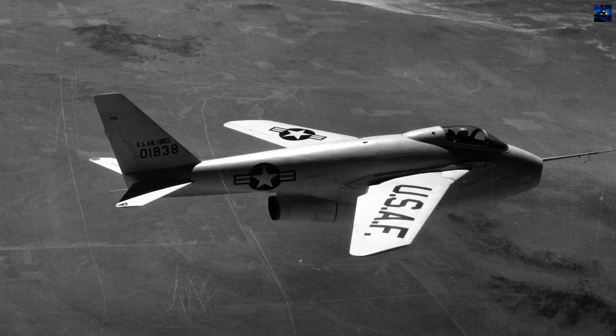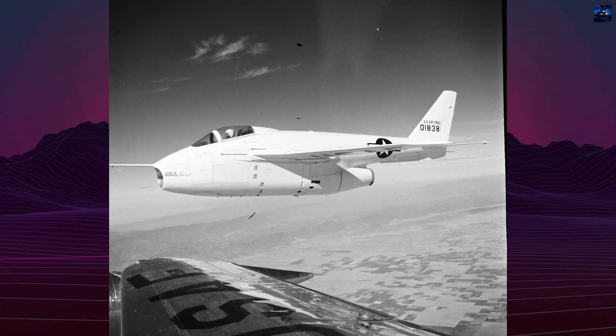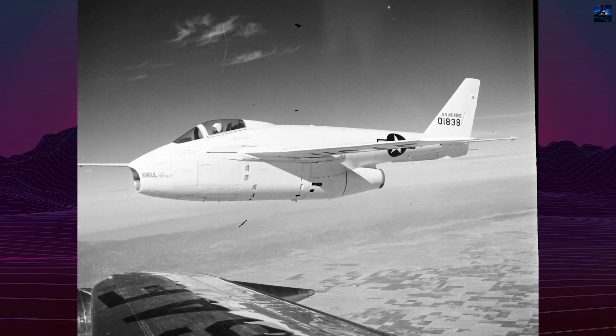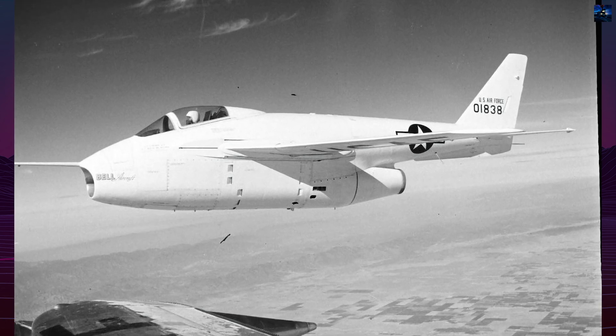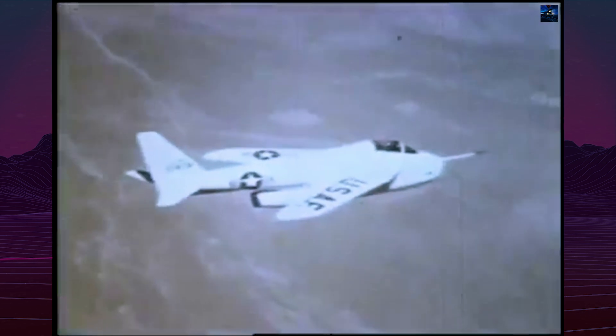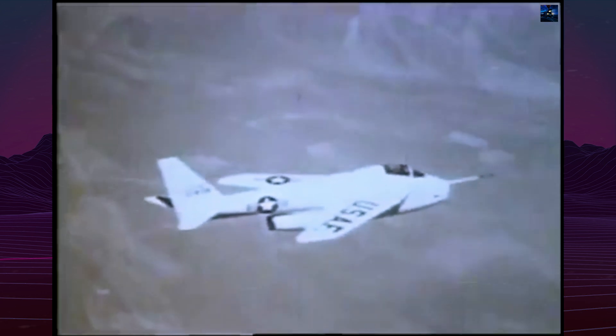The X-5 testing program was extensive compared to other X-planes of the era, with research covering vertical tail loads, gust response at various sweep angles, wing twisting, buffeting effects, and even serving as a chase plane for B-47 bomber tests. The future first man on the moon, Neil Armstrong, piloted the final NACA X-5 flight on October 25, 1955, during which a landing gear door separated from the aircraft, resulting in the X-5 being grounded.